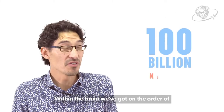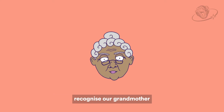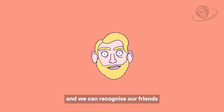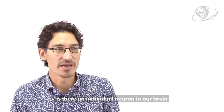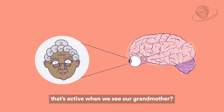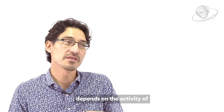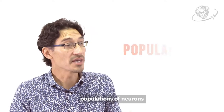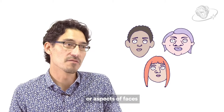Within the brain, we've got on the order of a hundred billion neurons. From those neurons, we can do things like recognise our grandmother and we can recognise our friends. And so that leads us to wonder, is there an individual neuron in our brain that's active when we see our grandmother? Actually, to be able to recognise your grandmother depends on the activity of populations of neurons, all of which respond to different features or aspects of faces.